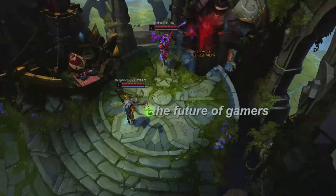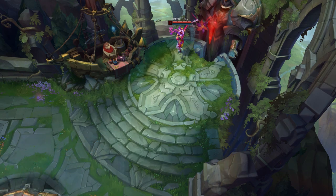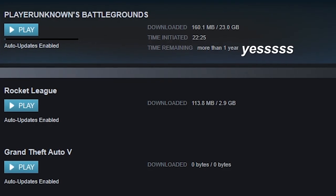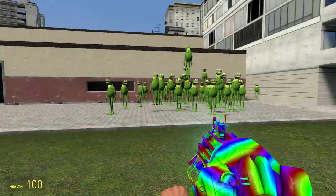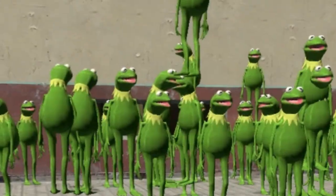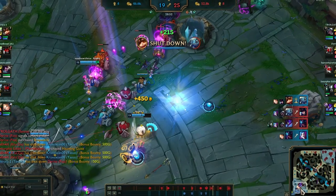The DeShell. The future of gamers in League of Legends. And other stuff. Hey, Ironside — can you please sponsor me? I really need a new PC. I can edit this video. Thanks.